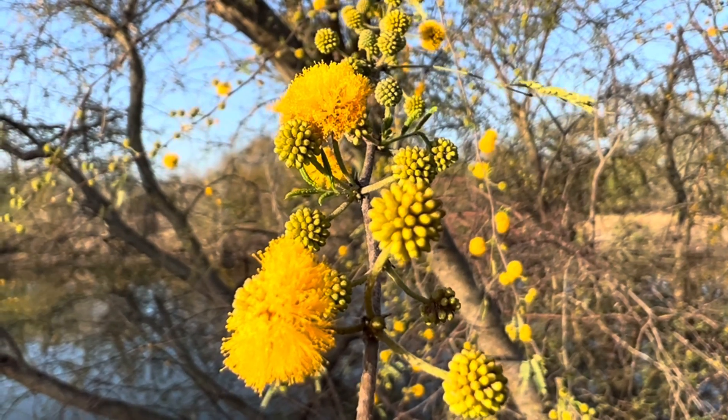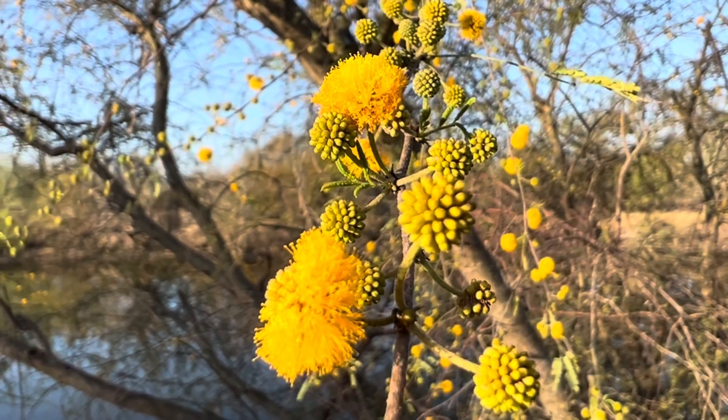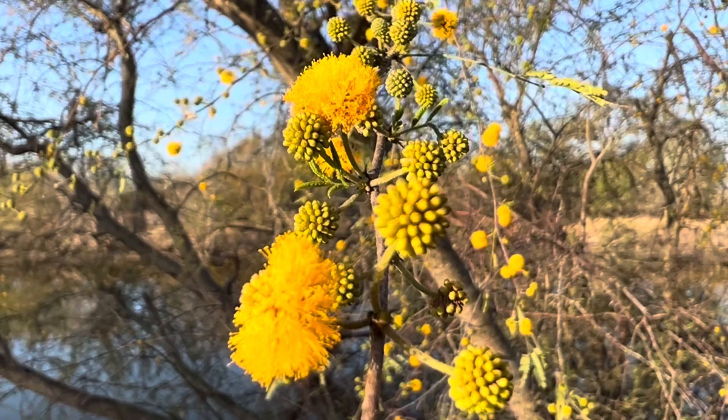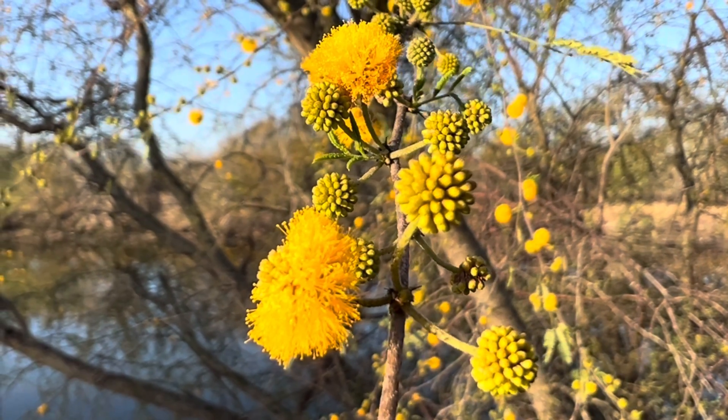This is one of the first spring plants that bees will start to pollinate. It makes a thinner, really sweet honey.